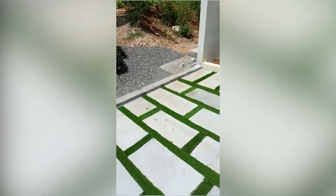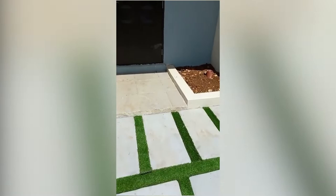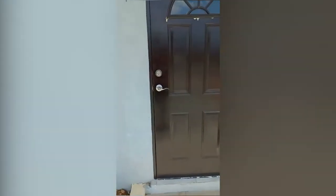This is the carport right here, nicely done with the grass and tiles.